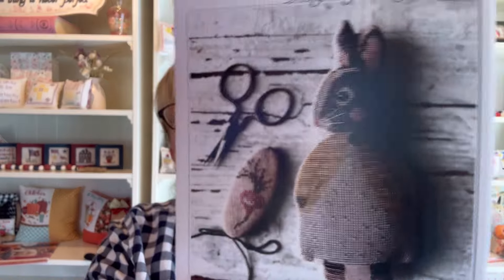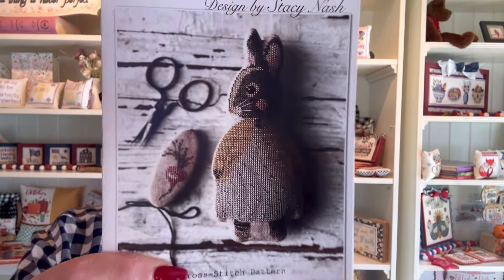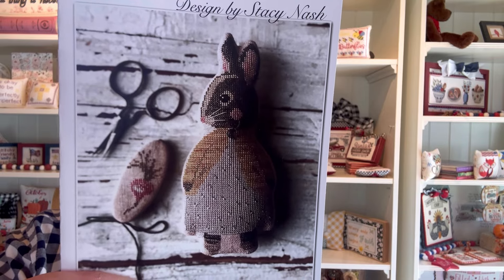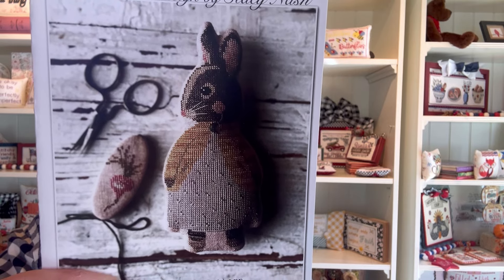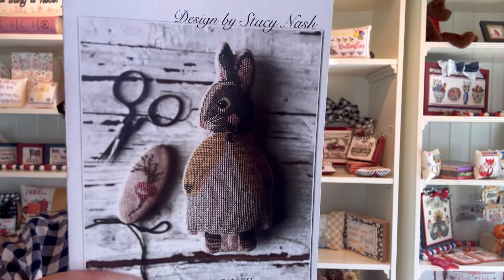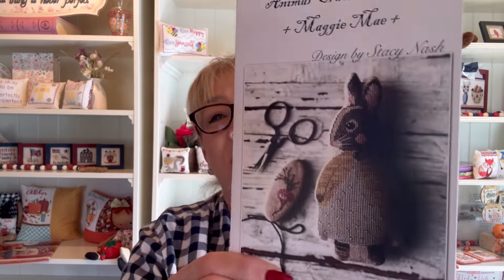Ready for number 11? Stacey Nash again. This sweet little girl is Maggie Mae — another little rabbit, just precious as can be. She measures about three and a quarter by seven when she's done. She was stitched on 36-count Needle Bling linen in suede using Weeks Dye Works floss. She's just adorable. And that is number 11, Maggie Mae.